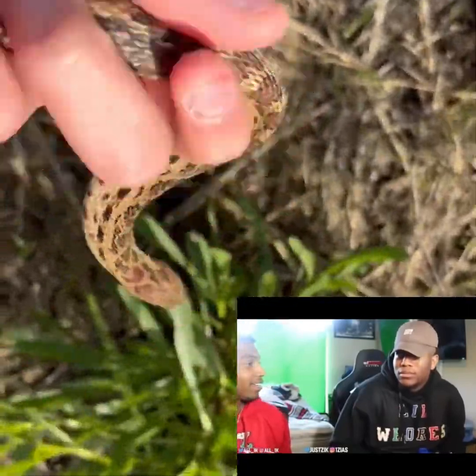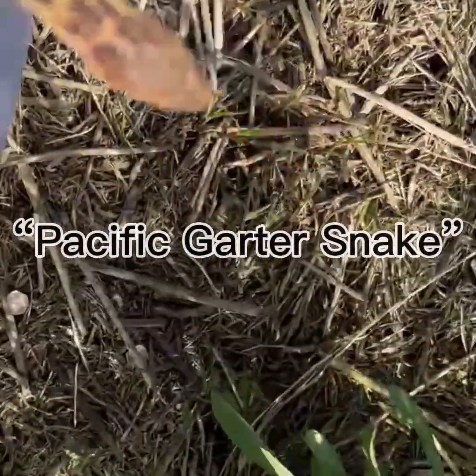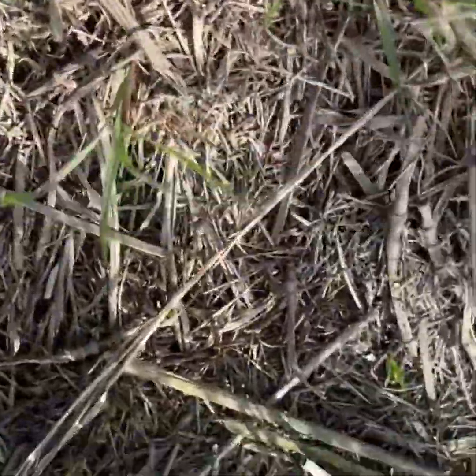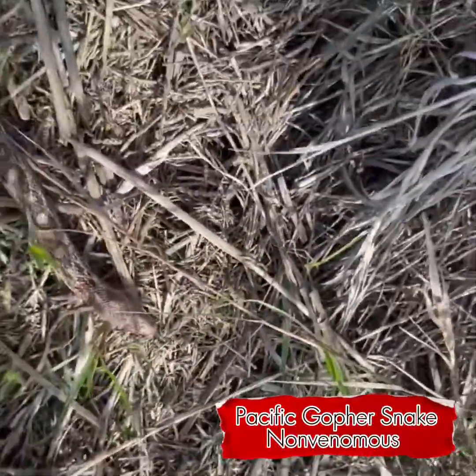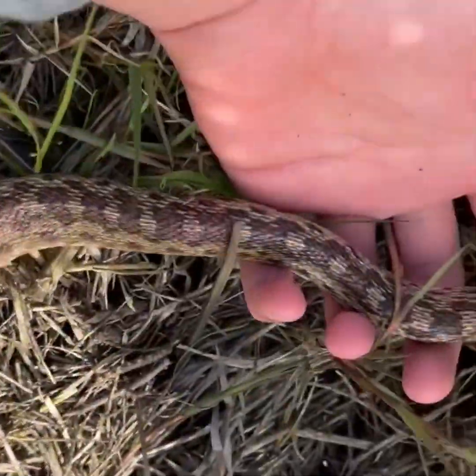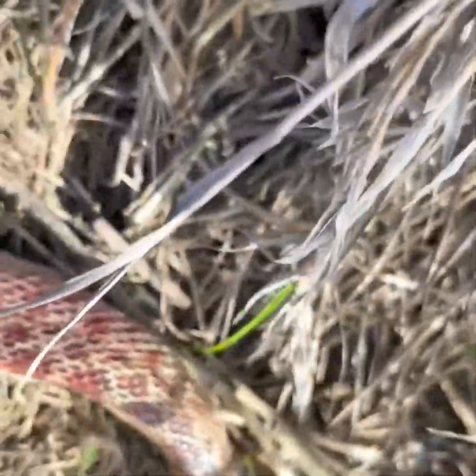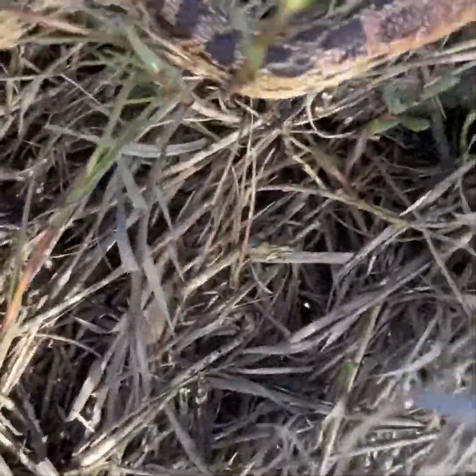Here we have a Pacific garter snake. We found this guy just on this little trail. He does have mites on him. He looks pretty good, but he does have some buntings over him, most likely from brumation. We're gonna let him go.